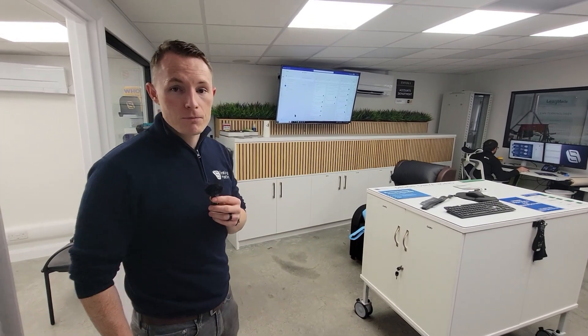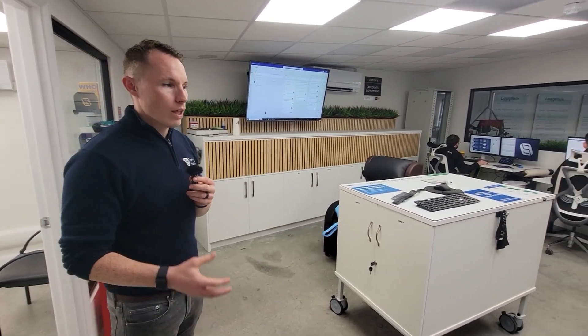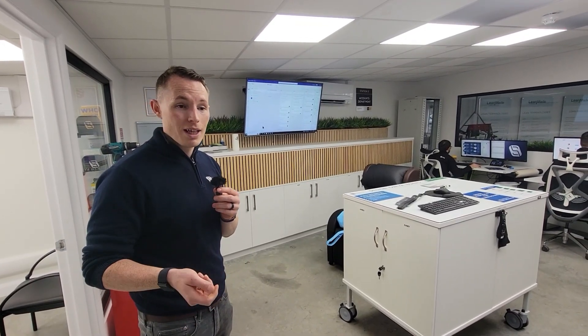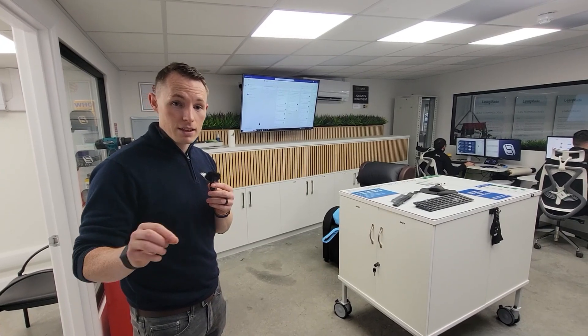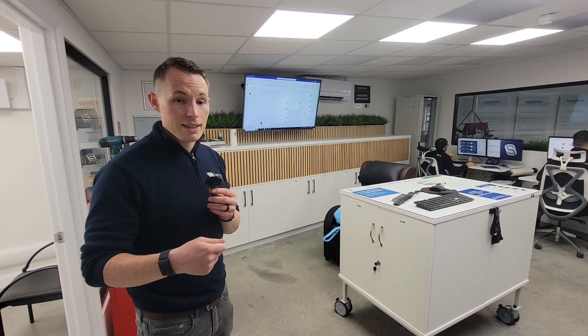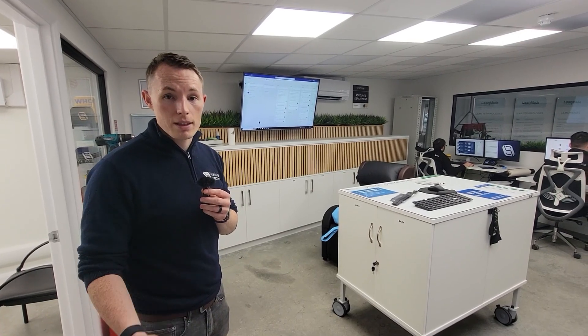So his internal customers? Yeah, his internal customers. His role as manufacturing engineer would be to serve them, making sure that they can make the product as quickly as possible. And then if there's design changes that they have requested or brought up, it's his job to get those prototyped and tested.